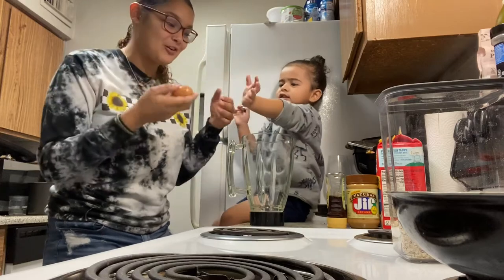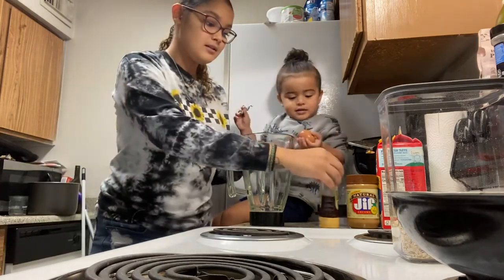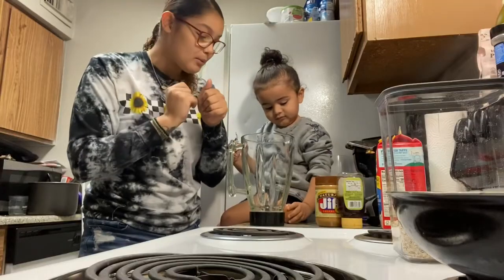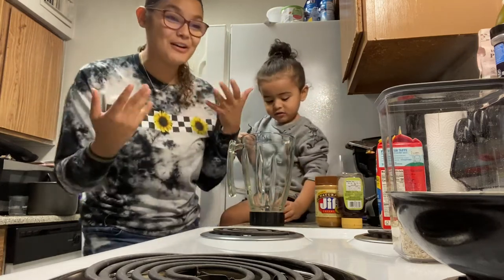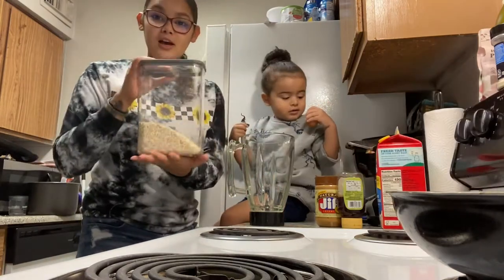I'm going to have him put in the ingredients, which is going to be eggs, some honey, and some natural peanut butter, a little bit of milk — we're going to pretend that's almond milk, I just ran out — and then some oatmeal. If y'all don't know by now, I literally make videos on the fly, just whenever I feel like it'll be a good one.